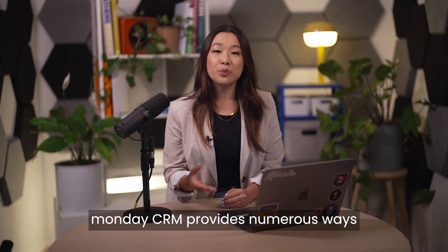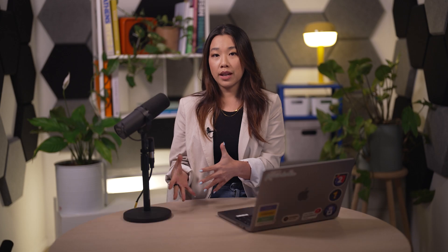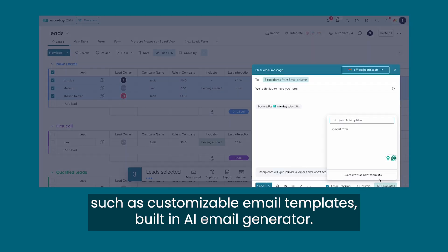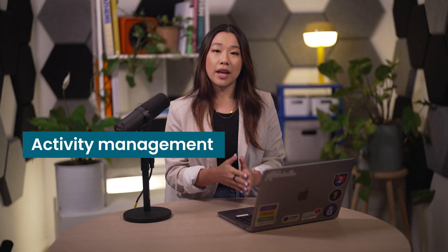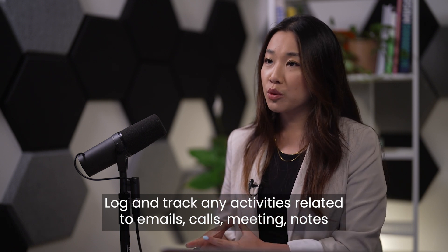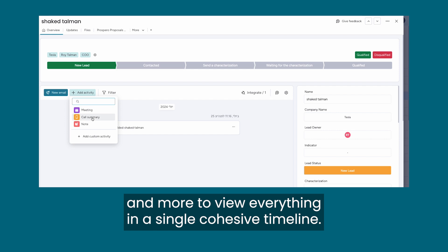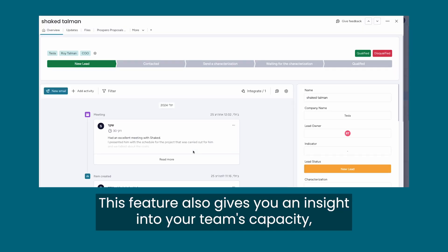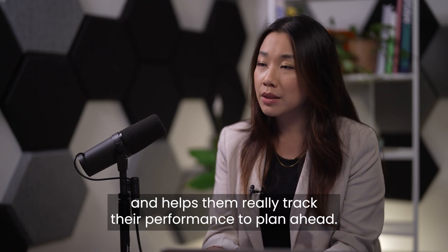Email Management: Monday CRM provides numerous ways to enhance your email communications pre- and post-sales, such as customizable email templates, a built-in AI email generator, and mass email features. Activity Management: log and track any activities related to emails, calls, meetings, notes, and more to view everything in a single, cohesive timeline. This feature also gives you insight into your team's capacity and helps them track their performance to plan ahead.